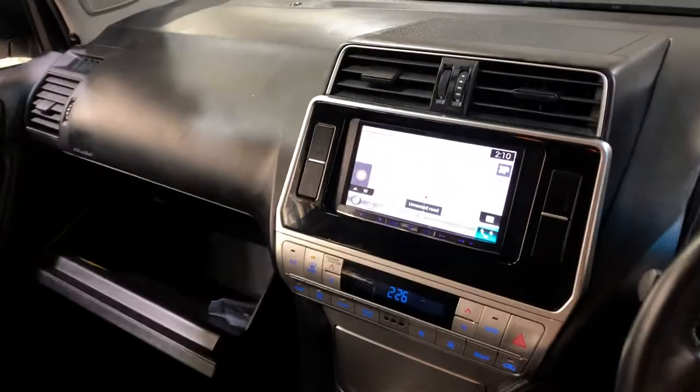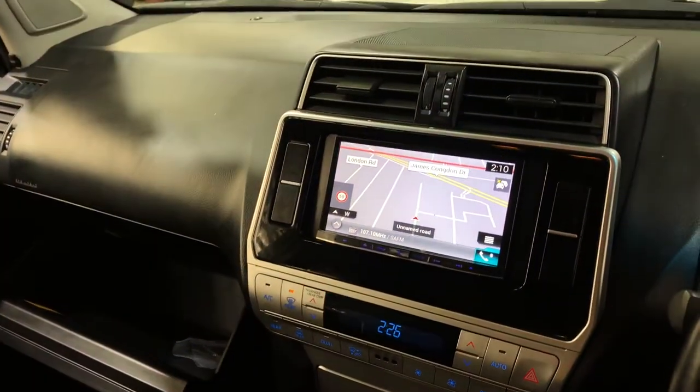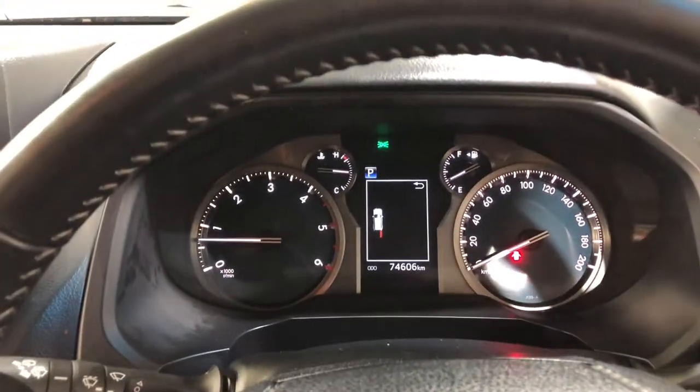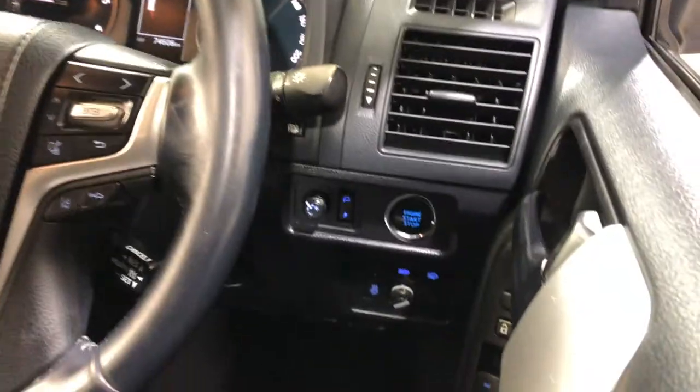The previous owner has installed an aftermarket Pioneer head unit with Bluetooth connectivity, reverse camera, and sat nav. This car has travelled 74,000 kilometres on the clock. It is also a push button start and comes with two sets of keys and a full set of books.